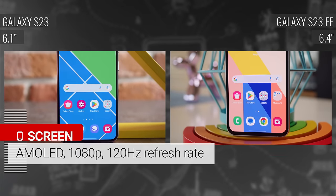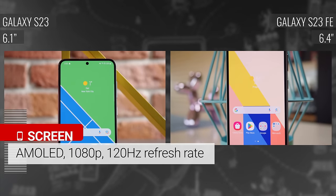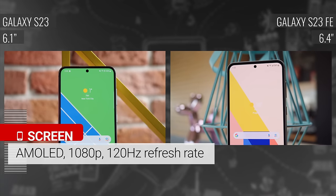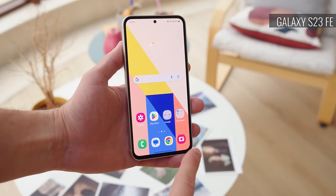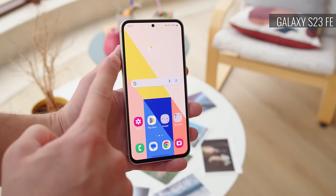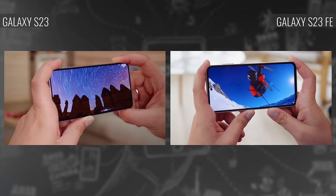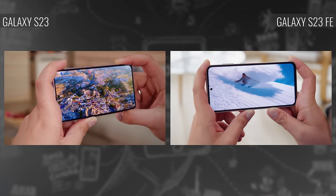On either phone, you will find an AMOLED display with a 1080p resolution and a 120Hz refresh rate. The S23 FE's is larger, at 6.4 inches versus 6.1. Another difference is that the Galaxy S23 FE has noticeably thicker bezels, which makes for a less premium look. But regardless, both phones' screens are great — they have accurate color calibration and support HDR10 Plus video content.